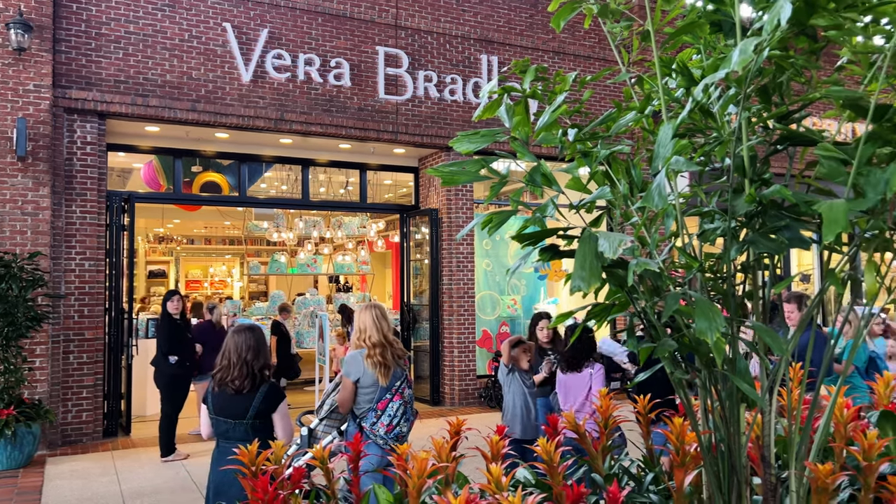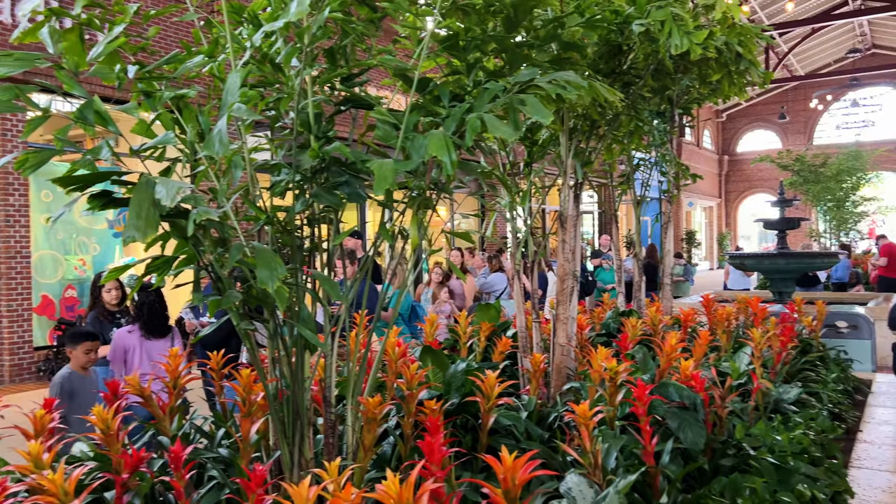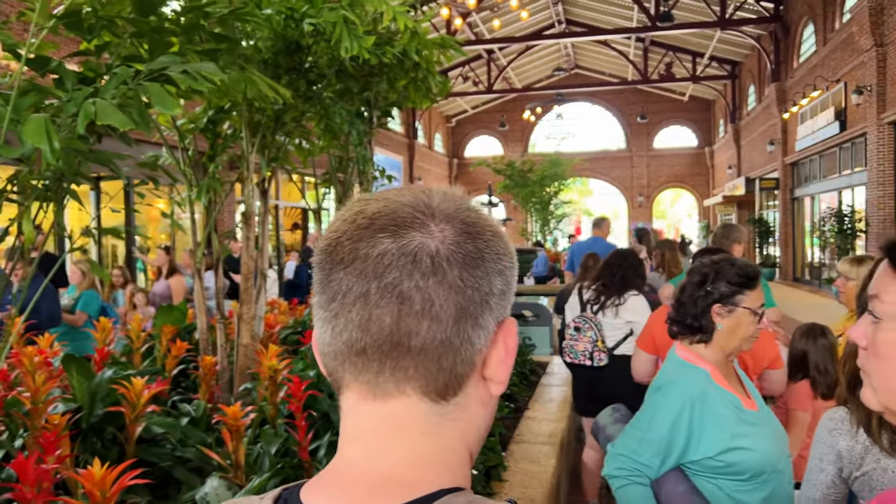Dad was dispatched to Disney Springs and Vera Bradley because there happened to be a Little Mermaid collection dropping today, and that's the wife's favorite princess.